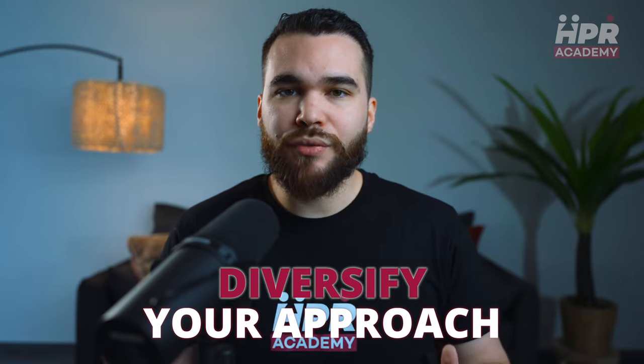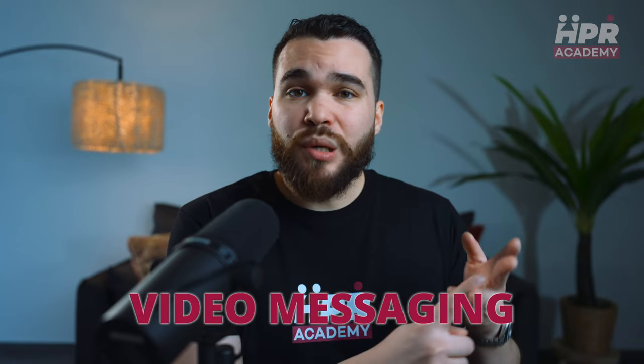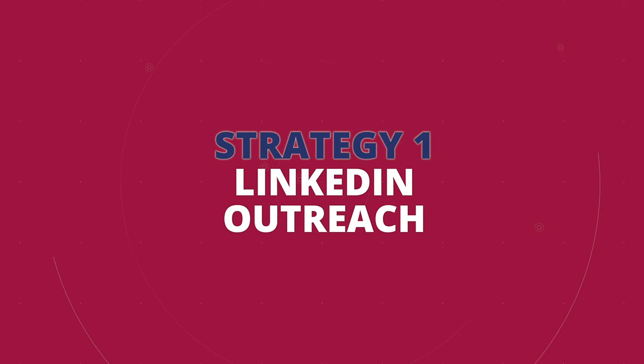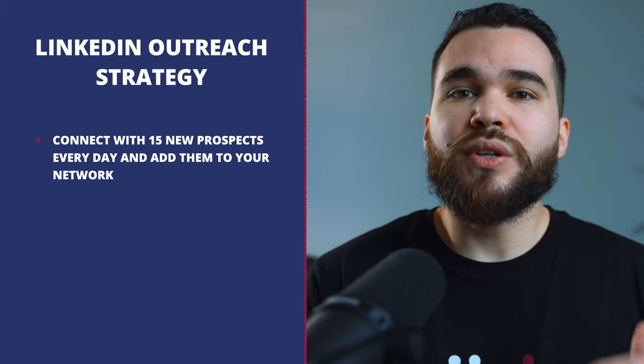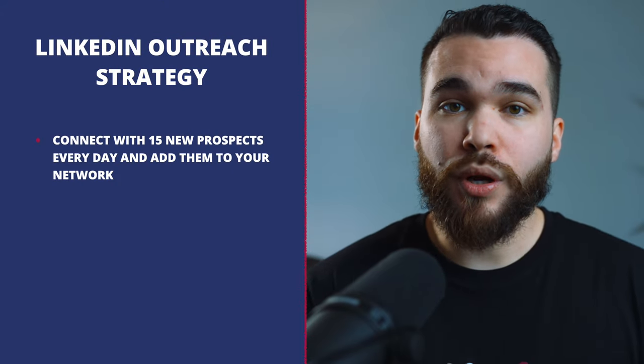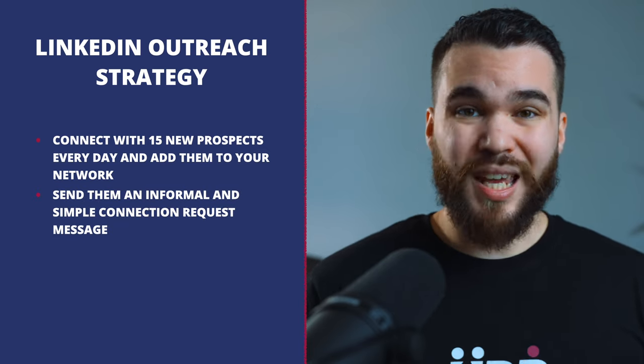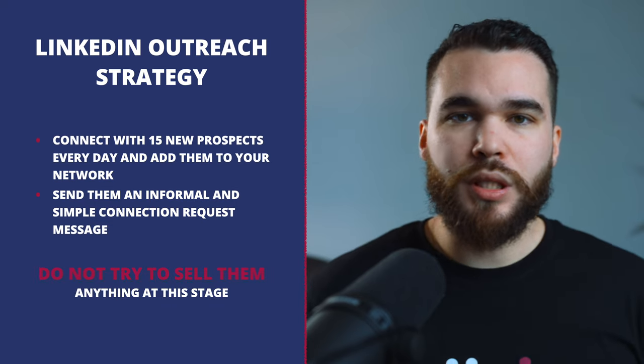Now, how to contact your client list? When contacting potential clients, diversify your approach — do not rely on just one method. Use LinkedIn, voice notes, video messaging, and phone calls. Here is my LinkedIn outreach strategy: every day, connect with 50 new prospects and add them to your network. Send a very informal and simple connection request message, and do not try to sell them anything at this stage. Say something like: 'Hey Lucas, I've been following your company's growth and I'm impressed by what you are achieving in your field and industry. I would love to connect and learn more.' Simple — that's it.